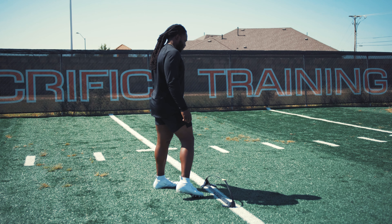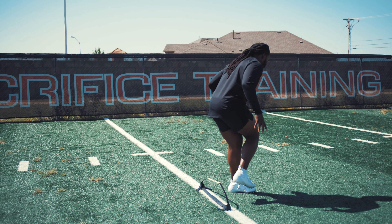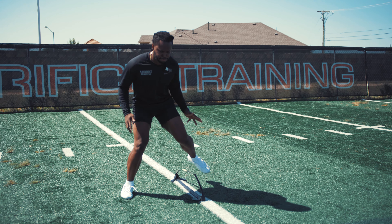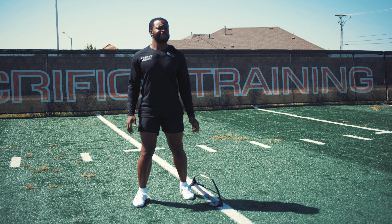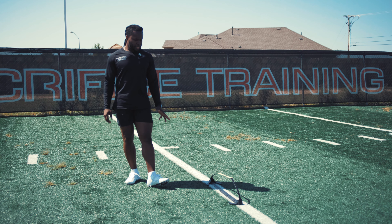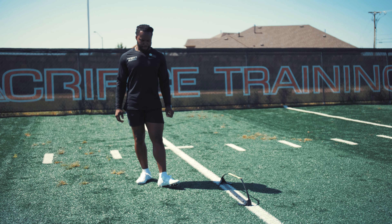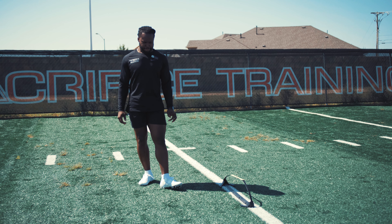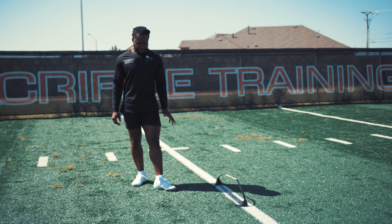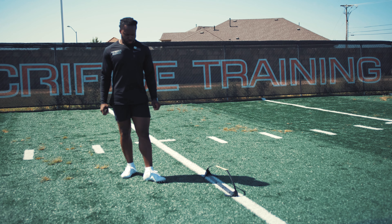We're just working good body control, good hips. As DBs and linebackers, we've got to be able to have good hips because those receivers and running backs are trying to get us all day. The biggest things here are making sure we're taking strong steps, quick steps, flipping our hips, and staying under control — that is the biggest thing.